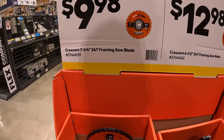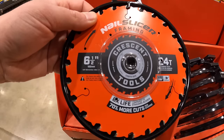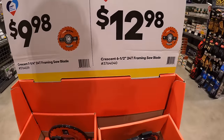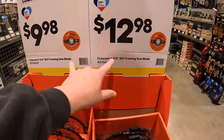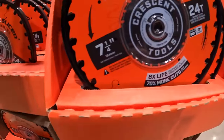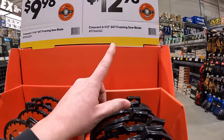They have Crescent blades: $9.98 for the 7-1/4-inch 24-tooth blade. Then $12.98 for the 6-1/2-inch — I always wonder why the 6-1/2-inch costs more than the 7-1/4-inch when they have the same number of teeth. I never knew why. Also $12.98 for the 7-1/4-inch.